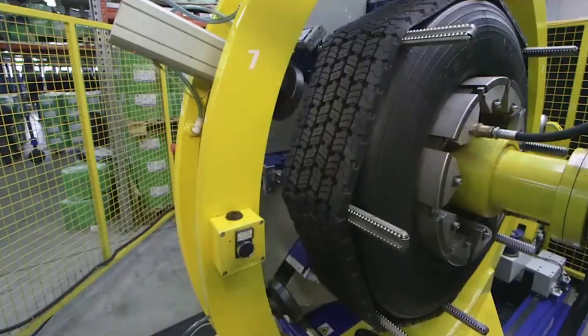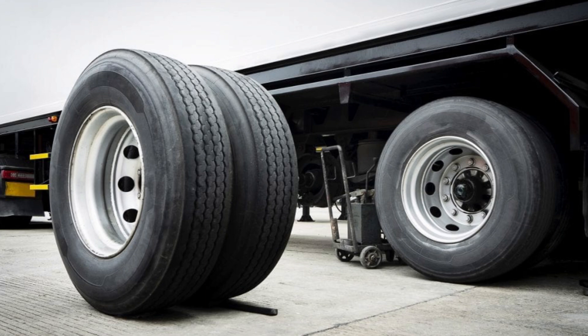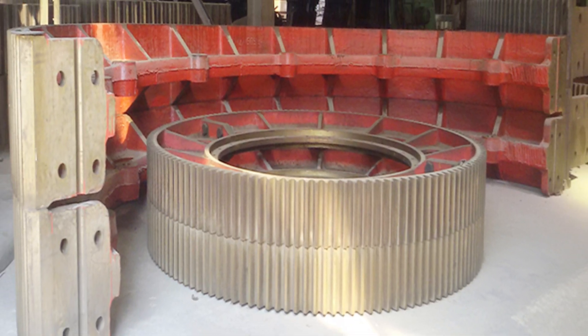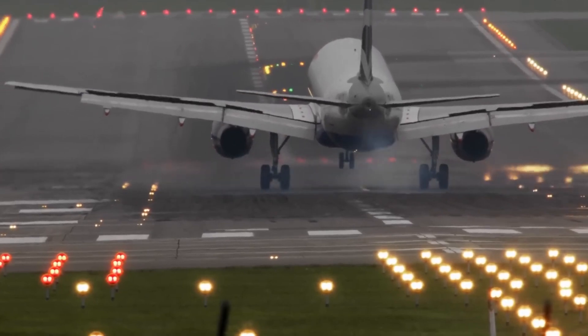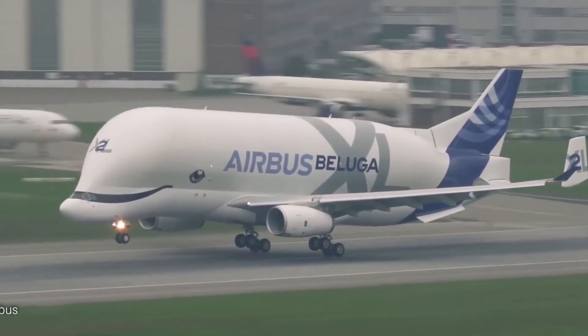What if the old tire from your car could be turned into steel for building skyscrapers? Truck tires are taken apart, with the rubber used for roads and their steel used as fuel in cement factories. Even airplane tires — 90% of them — are reused up to 10 times, saving millions of dollars.